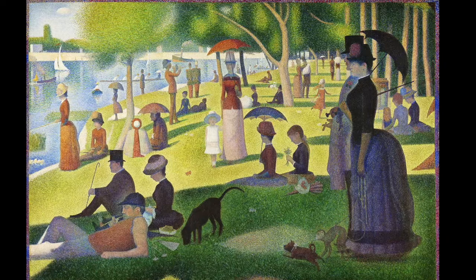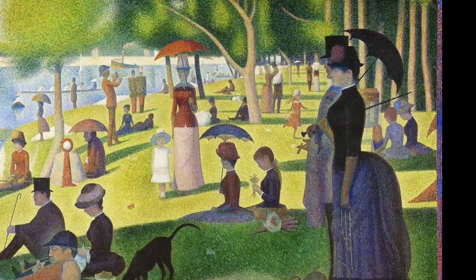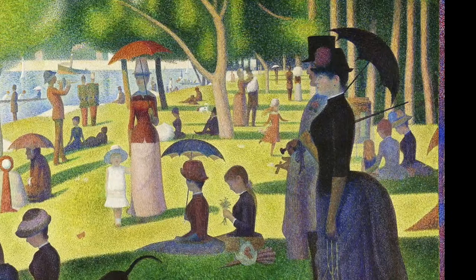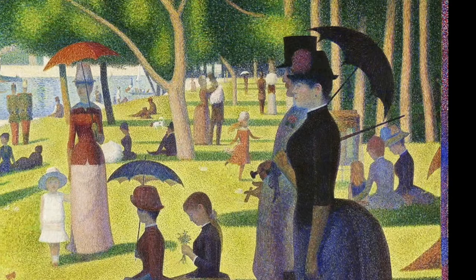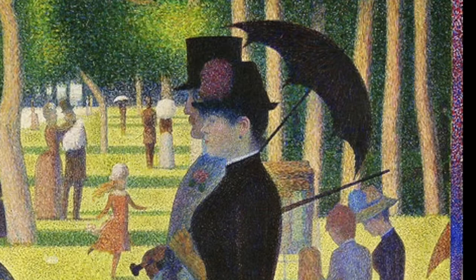I believe La Grande Jatte is in the Metropolitan Museum in New York. It's a painting which took him two years to complete. It's painted in tiny little dots — tiny little what he called optical mixtures — which means the tiny dots are next to other colored dots that emphasize and make that color stand out more strongly than if it were against a different color or standing alone.